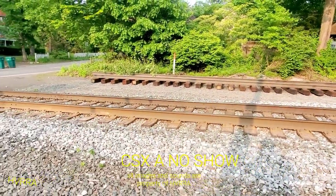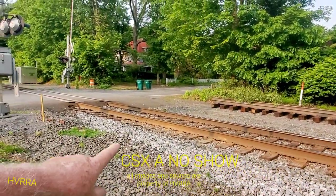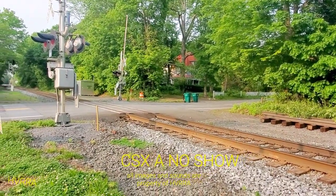When these trains go over this it is really noisy. As you know from my other videos, they redid this crossing after one of my videos went to the Federal Railroad Administration.